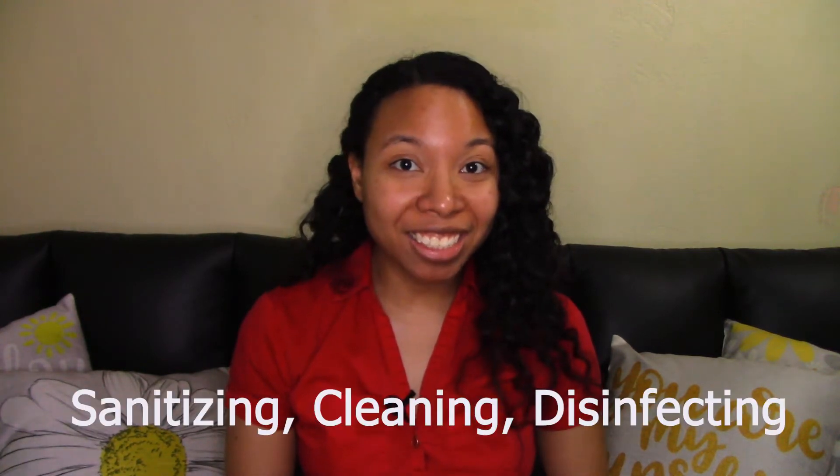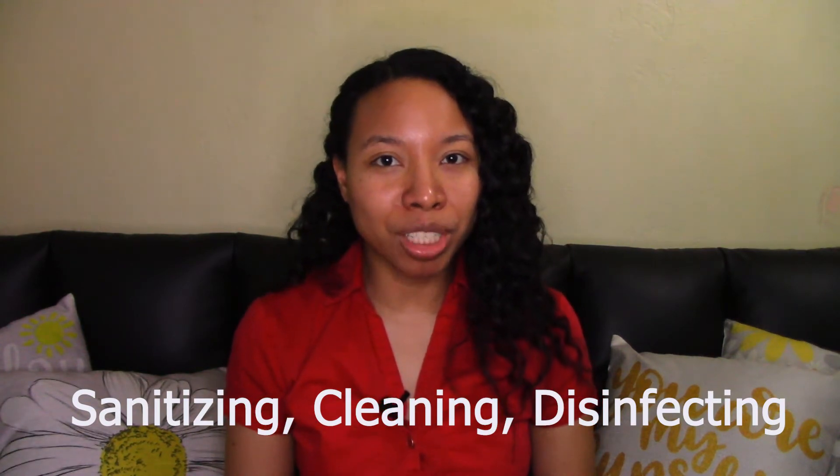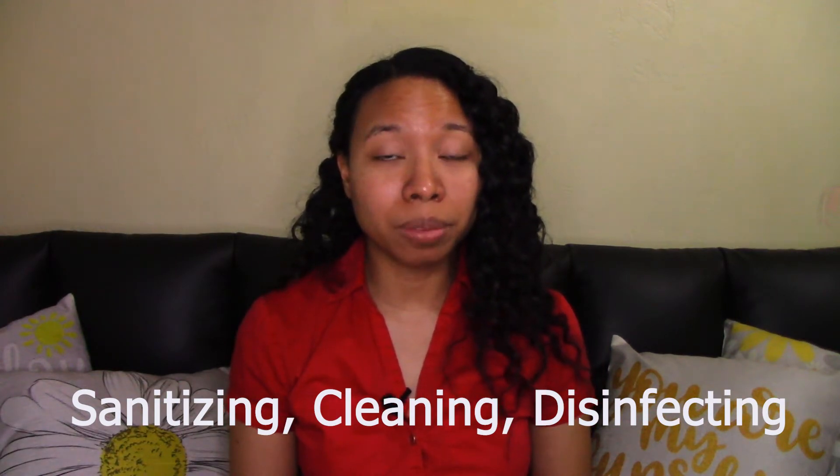Before I dive into the five alternatives to using bleach, I should explain the differences between three related terms: sanitizing, cleaning, and disinfecting. Most people use these terms interchangeably, but there are actually some differences. Sanitizing is a more general term that means reducing the amount of germs on a surface. There are two ways to sanitize — you can either clean the surface or disinfect the surface.